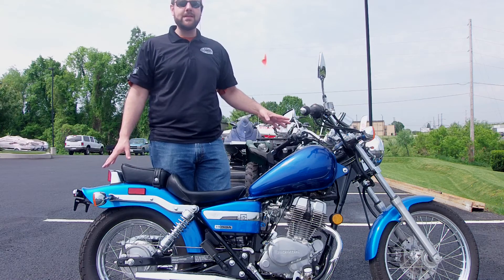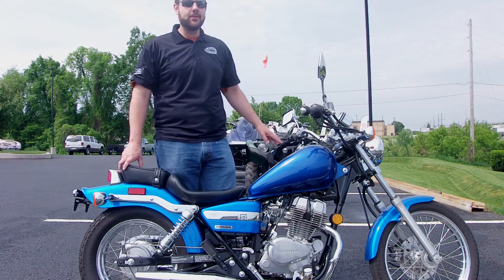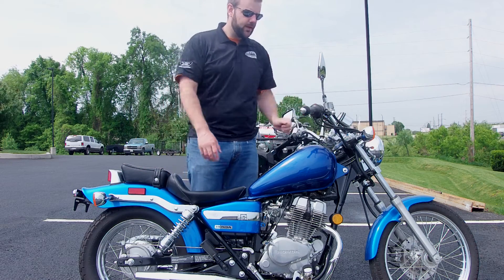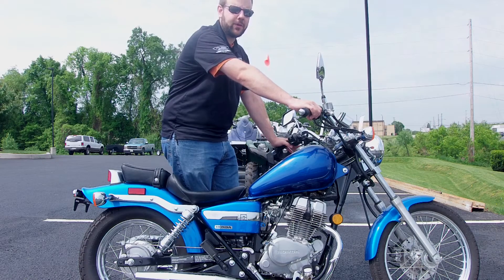There's great tread on the tires of this bike. They're great looking, definitely have plenty of miles left on these. We'll start it up for you real quick — take a listen. If you have any questions, please give us a call or stop by the store.